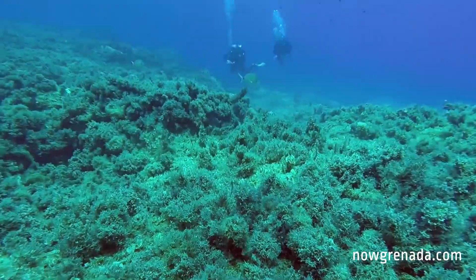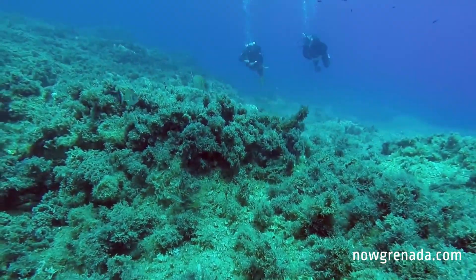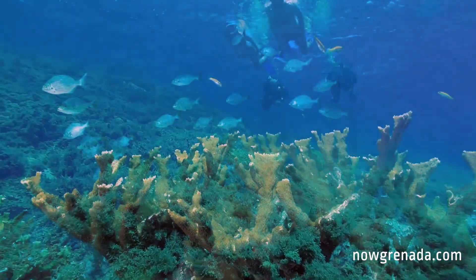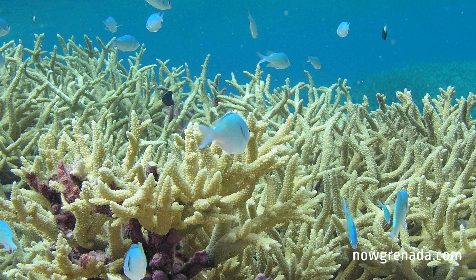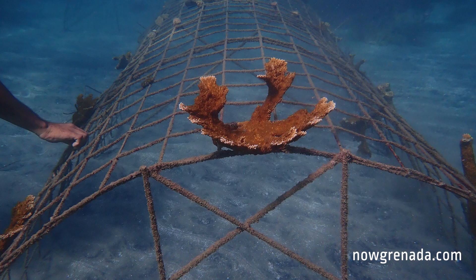On the BioRock structures we have been growing over 12 different species of corals. Two of the most important species we're growing are the Acroporas — Acropora palmata and Acropora cervicornis. These species are considered critically endangered as they are one of the most important coral reef building and nursery habitat species of coral in the Caribbean.